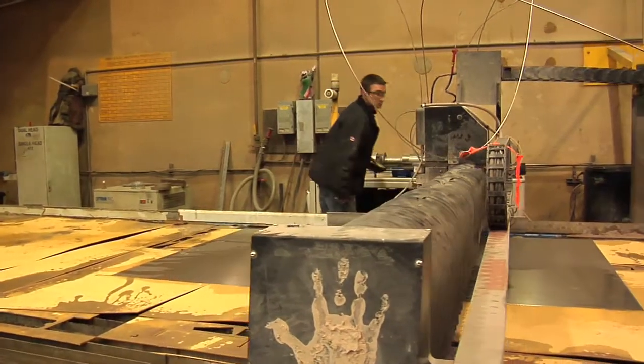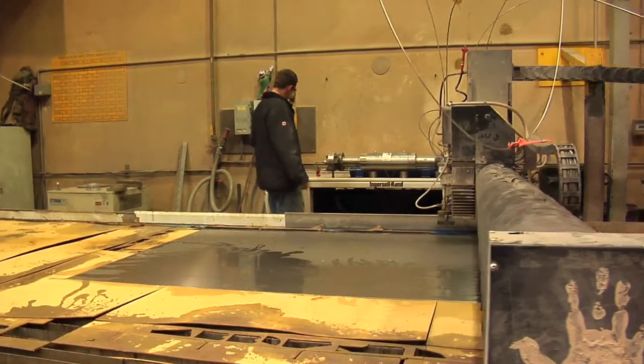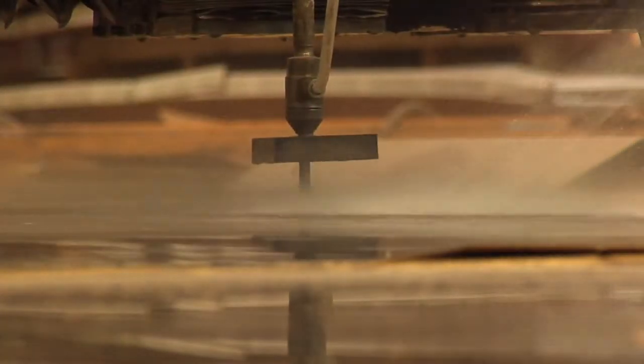The advantage of waterjet cutting is that it cuts just about everything. The disadvantage is that it is an expensive process. The maintenance is very high on the machinery and the consumables are expensive as well. But there is a place in the market for this kind of machinery because it will do what laser and plasma cannot do.